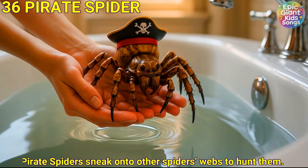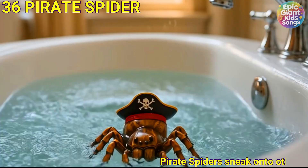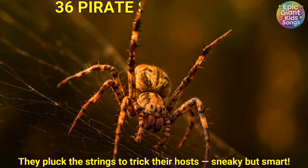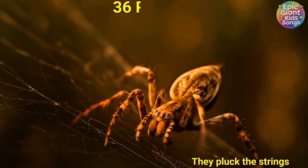Pirate spider. Pirate spiders sneak onto other spiders' webs to hunt them. They pluck the strings to trick their hosts. Sneaky but smart.